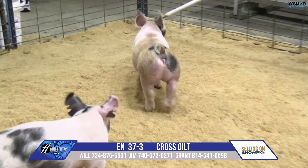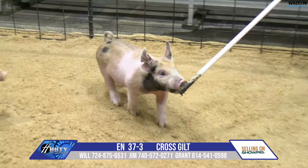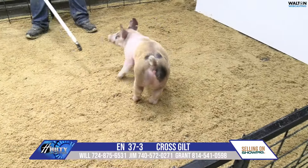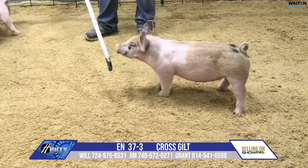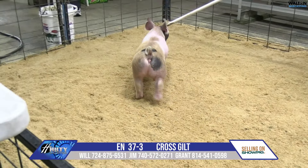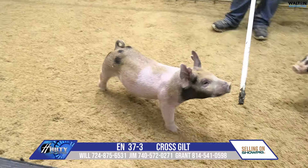I like what we see out of these Out for Blood pigs. Good looking, good skeleton, and I think this uniquely marked gilt offers a big show window. You could do whatever you wanted in terms of breeding gilt, market gilt, or sow potential. This one is just so balanced and offers a lot of versatility.